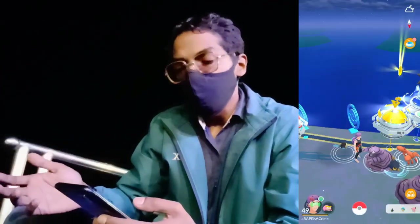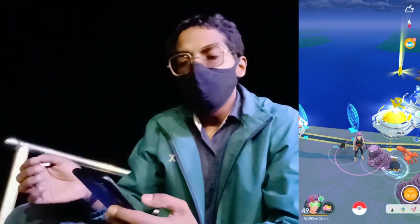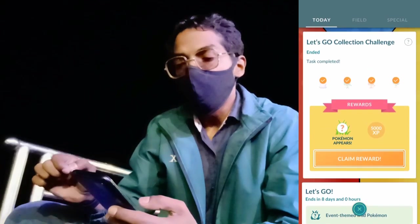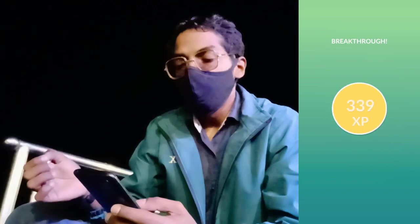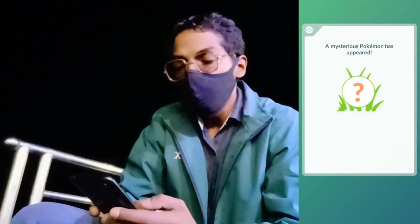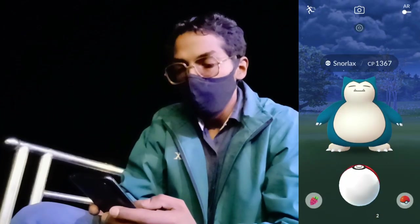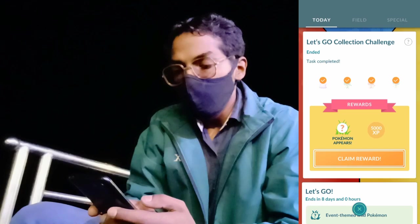Trainers, back again after a quick live gameplay session. Activating our disc spins, we have successfully completed all required tasks for the collection challenge, so now it's time to claim our ultimate reward. We first complete and claim our research breakthrough box and a mysterious Pokémon has appeared — it is Snorlax at 1367 CP, not a shiny. Here we claim our reward.